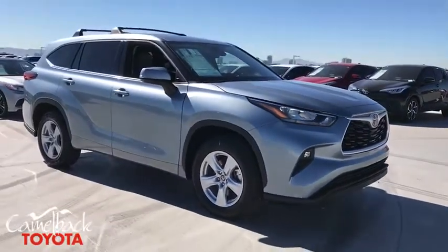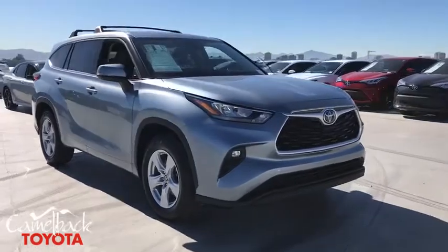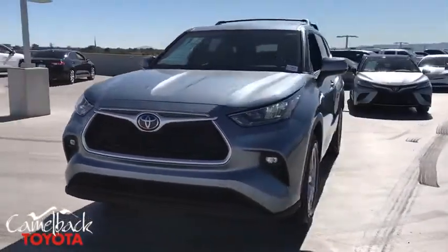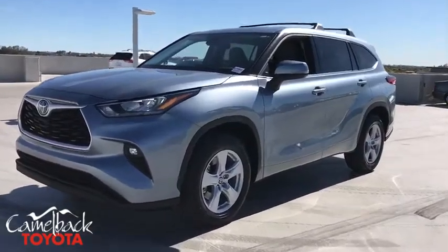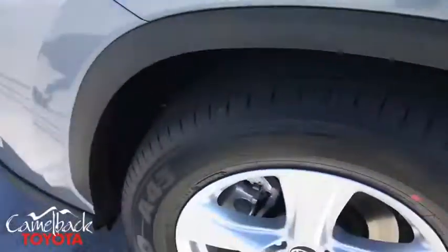This vehicle has less than 100 miles. Here are some of this vehicle's great options: power liftgate, traction control, dual airbags, power steering, four-wheel disc brakes, electronic stability control, fog lights.